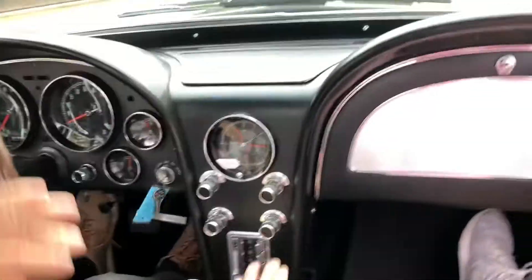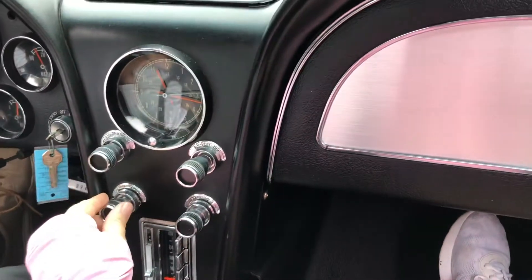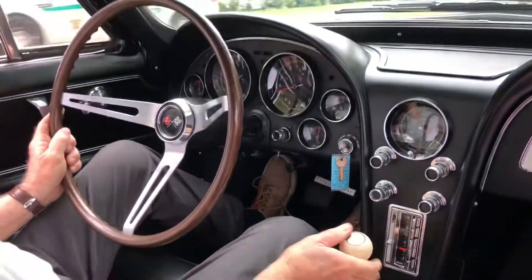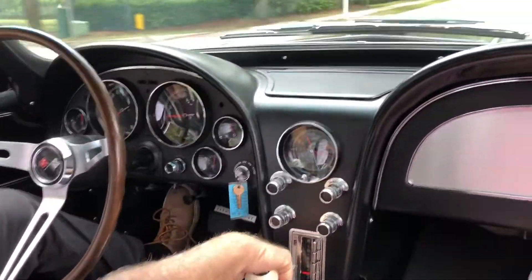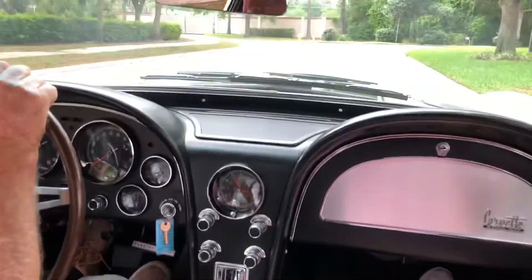Original radio, and the radio does work. It shifts very smoothly. The horn even works. Roy is a Corvette guy, so for him to compliment the car, it means a lot.